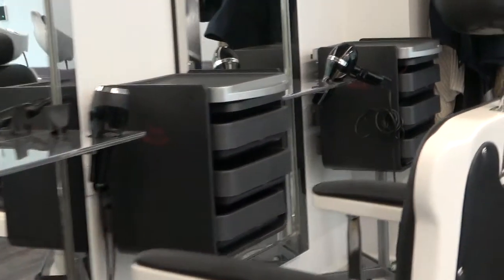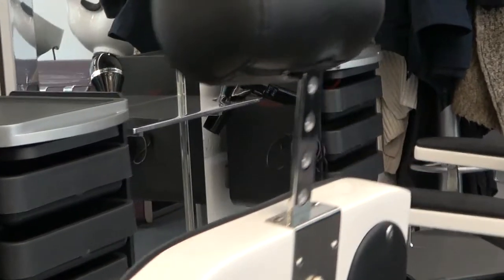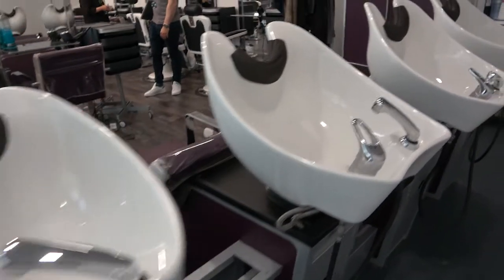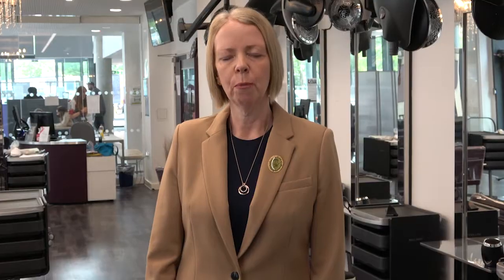Welcome to our hairdressing commercial salon which is on the ground floor of the Collindale Campus. Here in this salon is where we train all of our hairdressing students, but particularly our level 3 students. This is where our clients also come to have their hair treatments. As you can see we have individual workstations which include mirrors, chairs and also tables. We also have a backwash area here in the salon. It has its own reception and one unique feature of this salon is that it has its own dispensary.